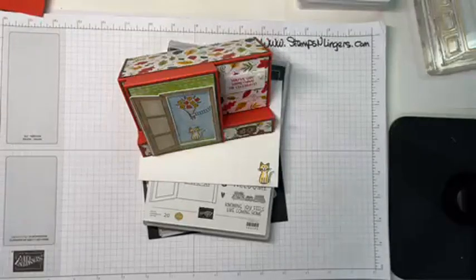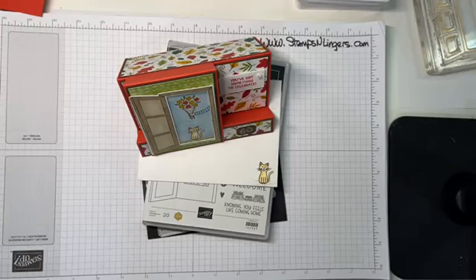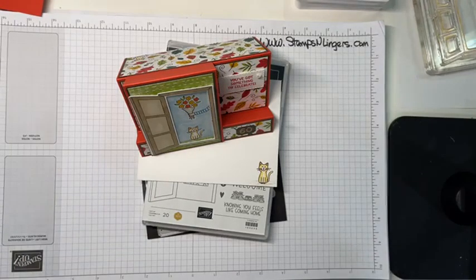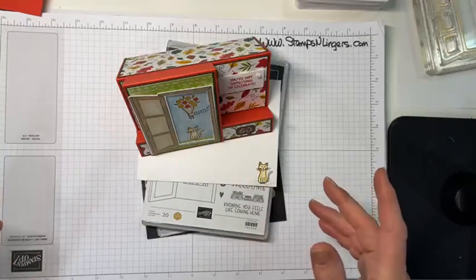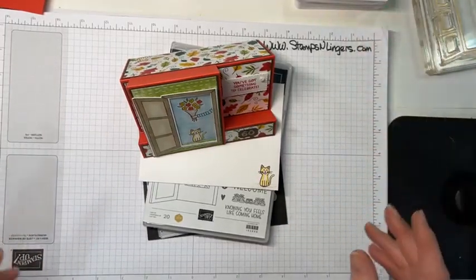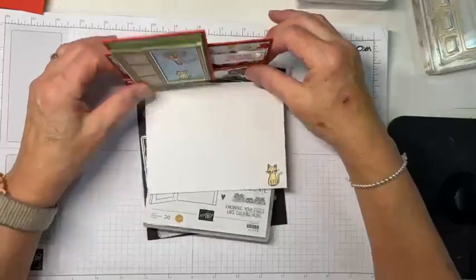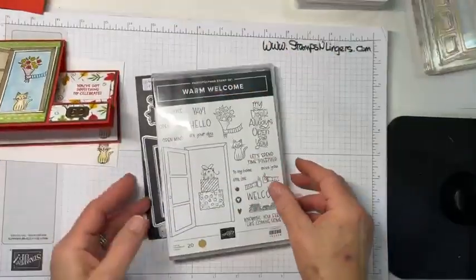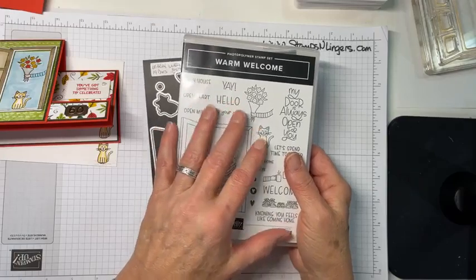We are winding down on World Card Making Day 2022. I hope you've had a great time. If you watched the Stampin' Up! World Card Making Day event, you've already seen one project with the stamp set and bundle I'm using today — the brand spankin' new Warm Welcome Bundle. This is a sneak peek, an early look that demonstrators can get right now.